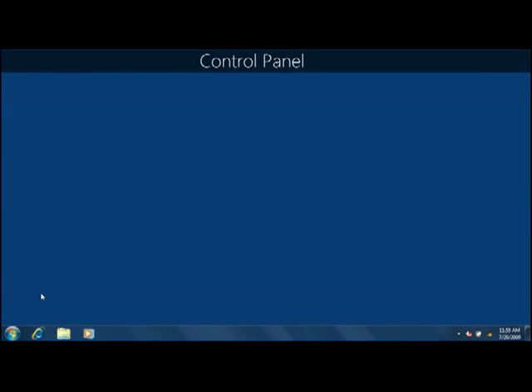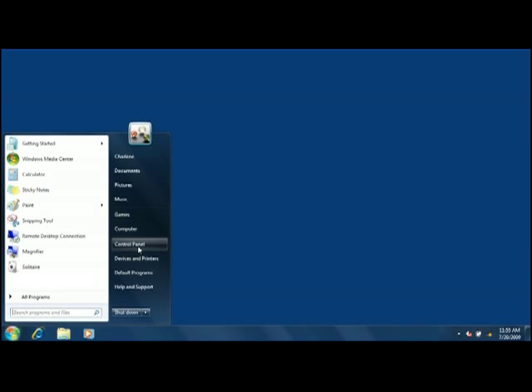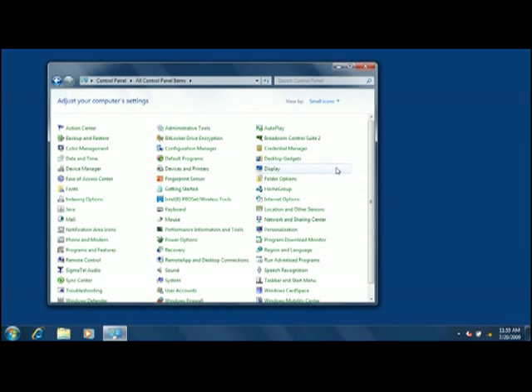In Windows 7, Control Panel is still the primary place to change settings, and you still open it from the Start menu. By default, you see the Category view, which lists common tasks grouped by category. If you're used to the classic view in Windows XP, click the arrow next to View By, and then click either small icons or large icons.